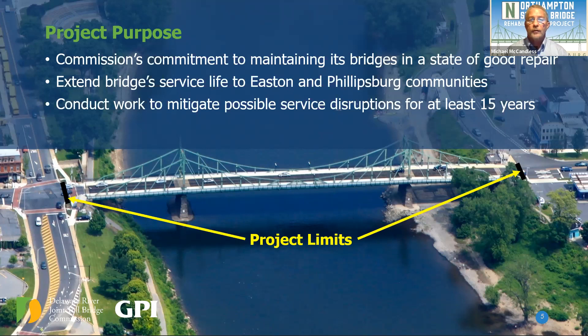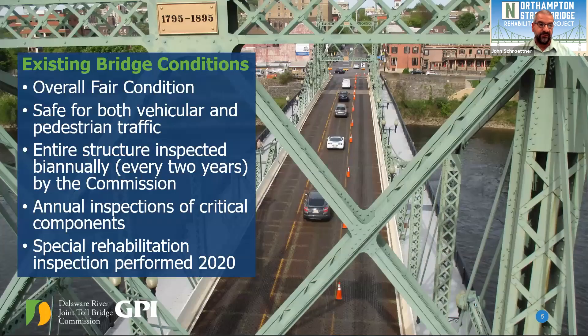I'd like to hand the presentation over to John Schroedner, who will walk through the upcoming maintenance rehabilitation work scheduled for the project. Thank you, Mike, and good evening everyone. We'll go through some of the existing conditions on the structure. As Mike noted, it's been 20 years since the last major rehabilitation. The structure remains in overall fair condition — it's safe for both vehicular and pedestrian traffic at the posted three-ton limit, and that will not change after this rehabilitation. The Commission inspects all structures every two years, with annual inspections of critical elements. A special rehabilitation inspection, more in-depth and hands-on, was performed in 2020 to obtain repair details for this project.